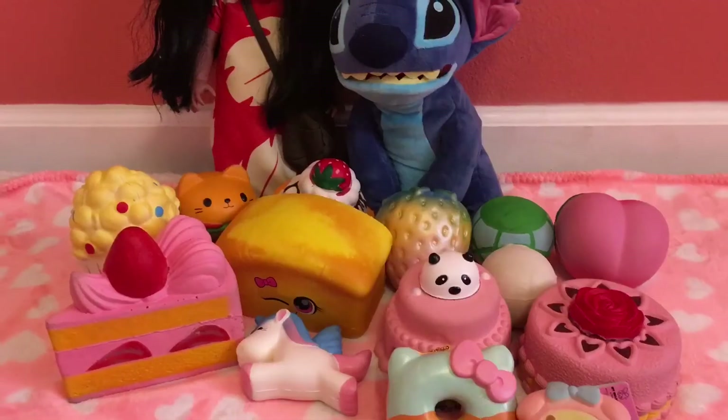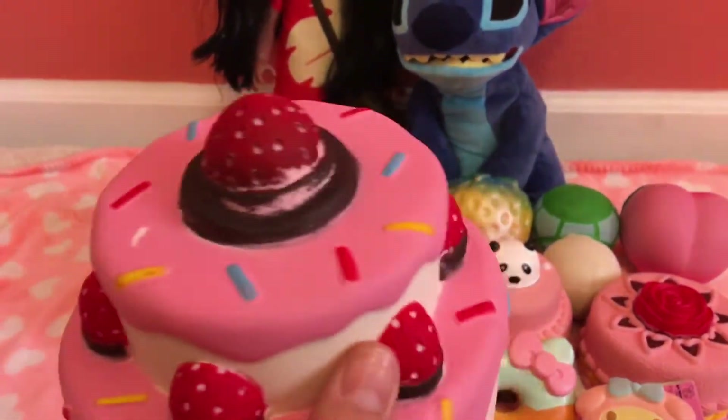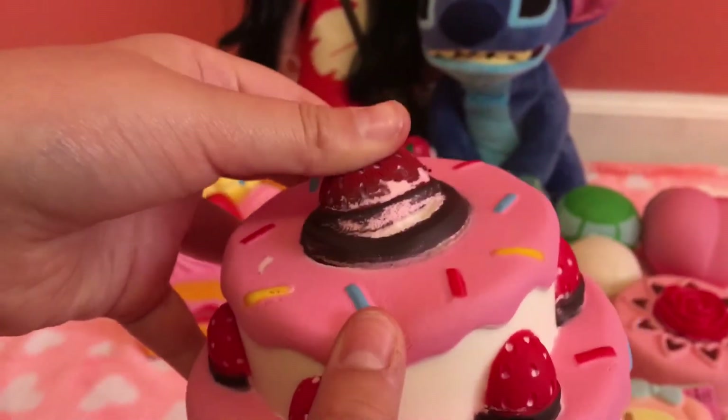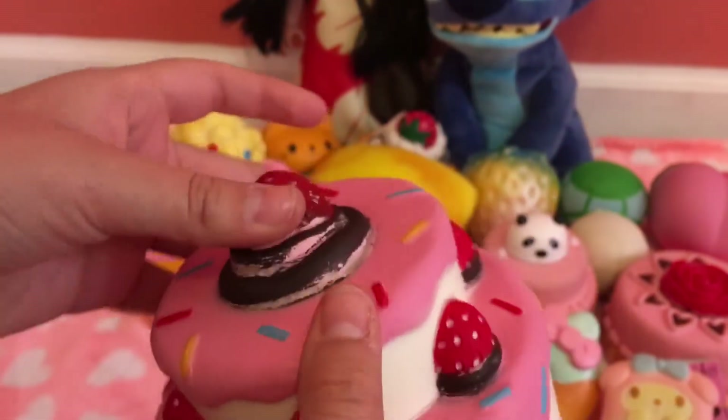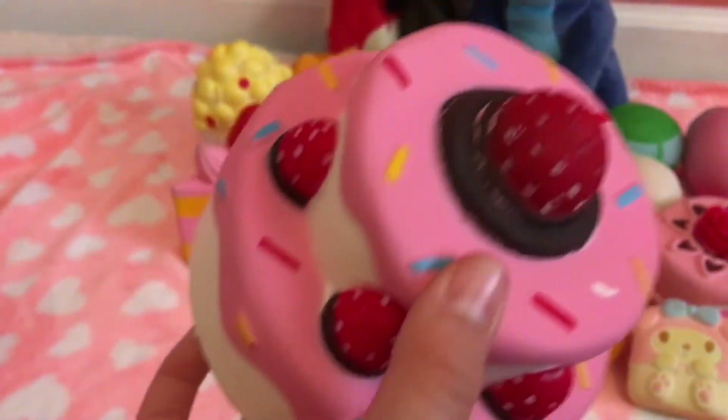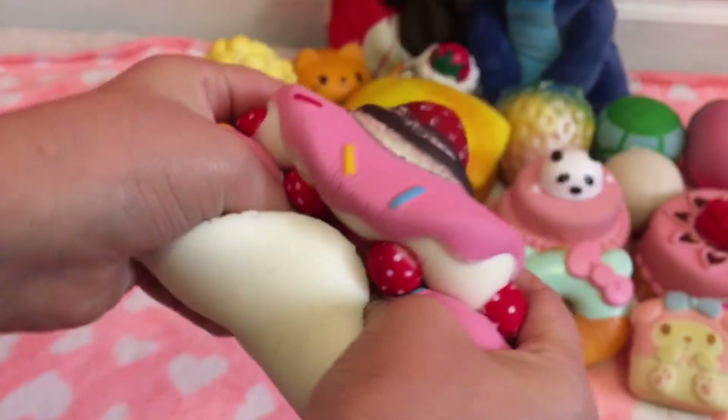Number two is this cake — I forgot what brand it is. It's number two because it's starting to get defective like the other ones, and all the strawberries are really defective. It got defective because I squished this one too much.